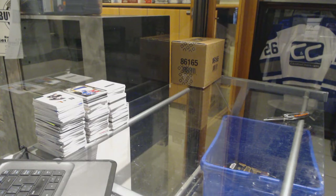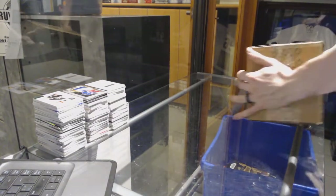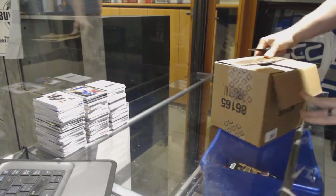Continuing on C&C group break number 6983 with the three tin case of 2015-16 Upper Deck The Cup.